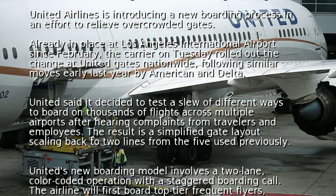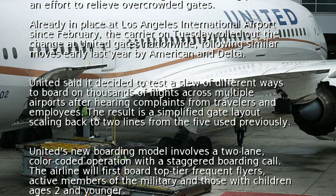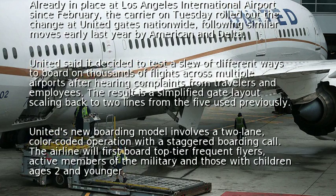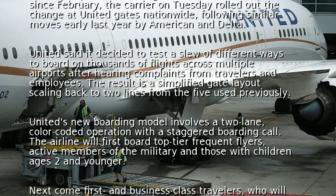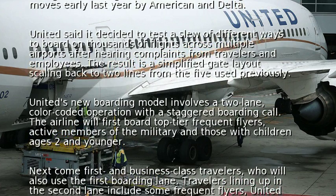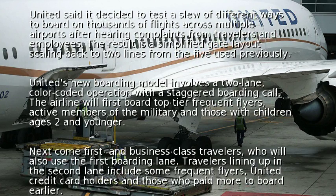United's new boarding model involves a two-lane, color-coded operation with a staggered boarding call. The airline will first board top-tier frequent flyers, active members of the military, and those with children ages two and younger. Next come first- and business-class travelers, who will also use the first boarding lane.